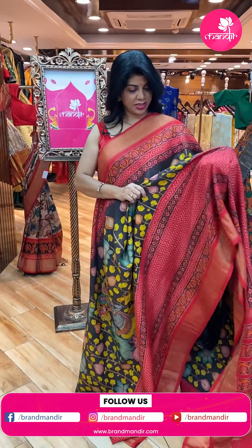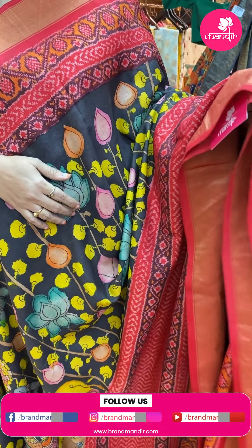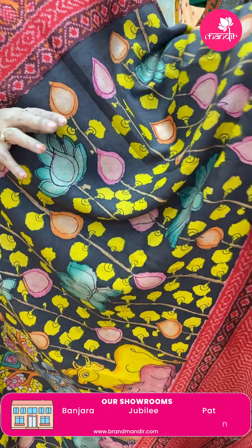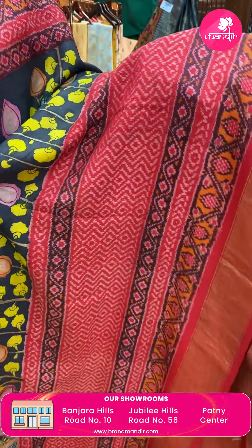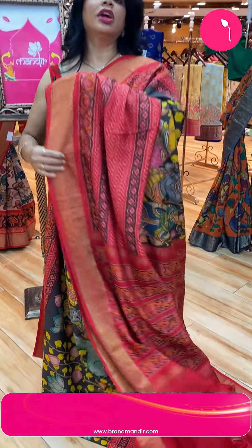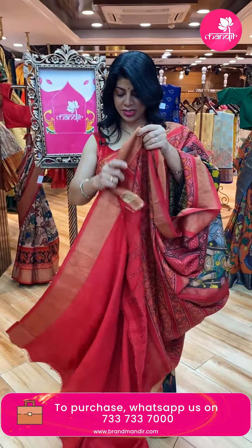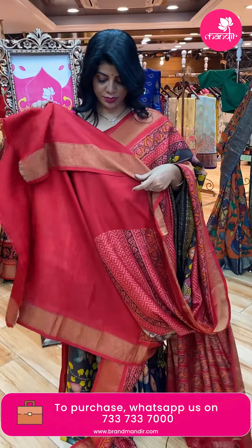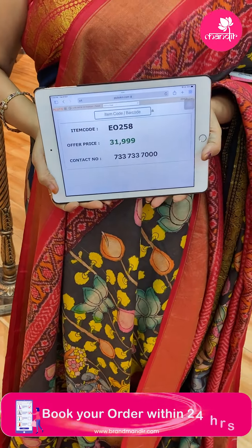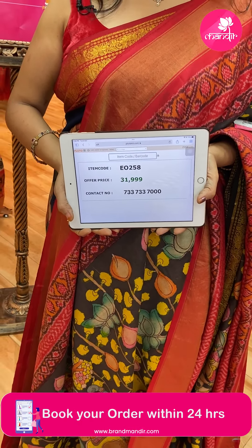Next saree — Ikat, it's Patola. Grey elephant — grey with red. Beautiful Patola saree with hand-painted stems, florals, and ikat woven zigzag design with floral vines. Contrast kadi pallu with plant butas and floral borders. Contrast blouse with border. It is a twill Patola Kalam Kari. Priced at 31,999. Code: EO258.